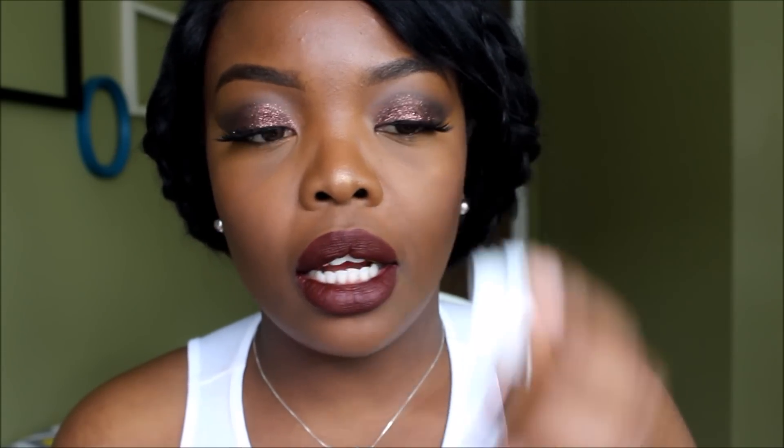She named the shadows after places in LA. The first one I have is called Crenshaw and it's a brown matte color. This is not going to show up well on me — you can't even see it — so it's going to be a good crease color or a good lid color if you're lighter than I am.